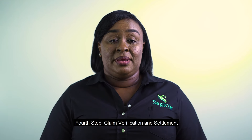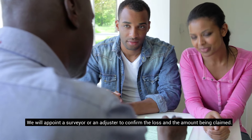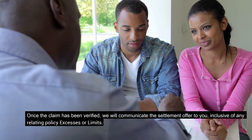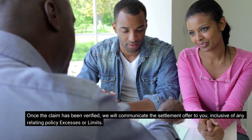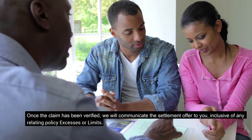Fourth step: claim verification and settlement. We will appoint a surveyor or an adjuster to confirm the loss and the amount being claimed. Once the claim has been verified, we will communicate the settlement offer to you inclusive of any relating policy excesses or limits.